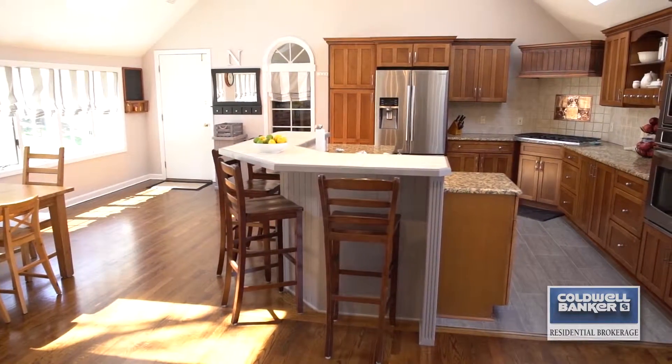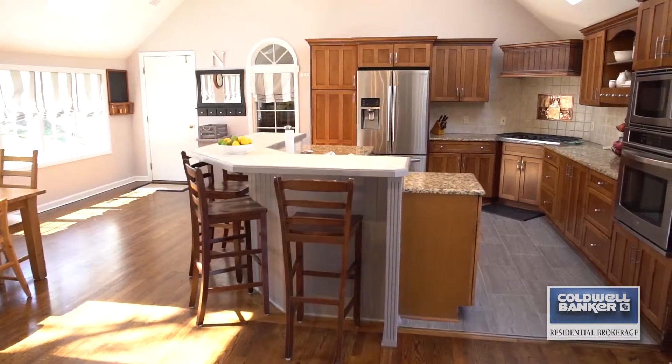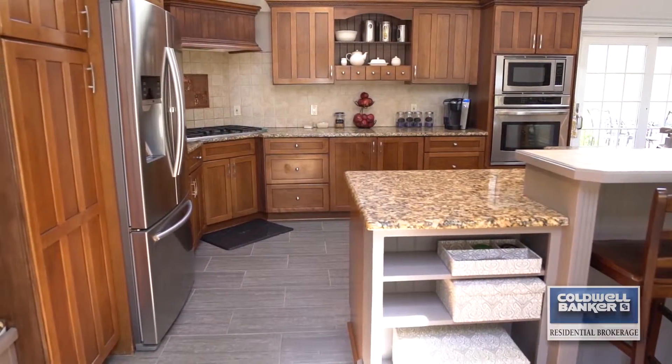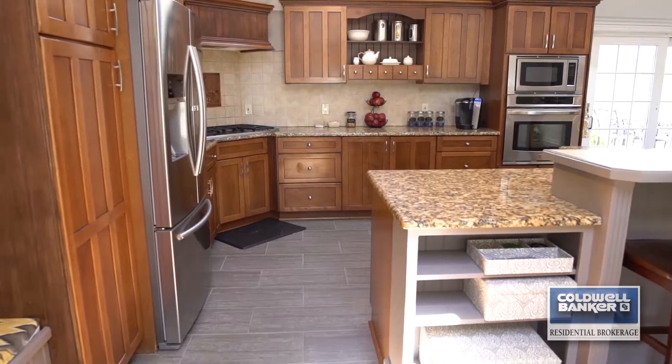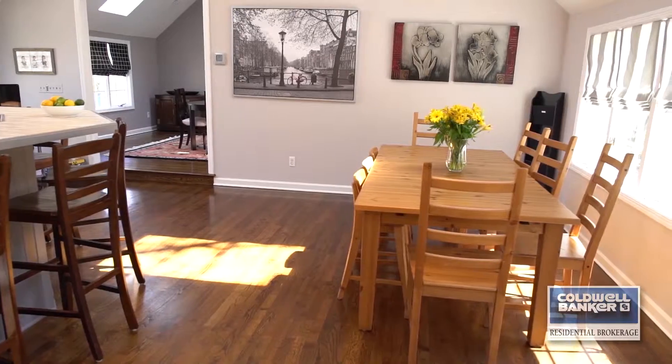The kitchen is the heart of any home, and this one won't disappoint. Updated with granite counters, stainless appliances, and tons of cabinets and counter space — the family's chef will be delighted.